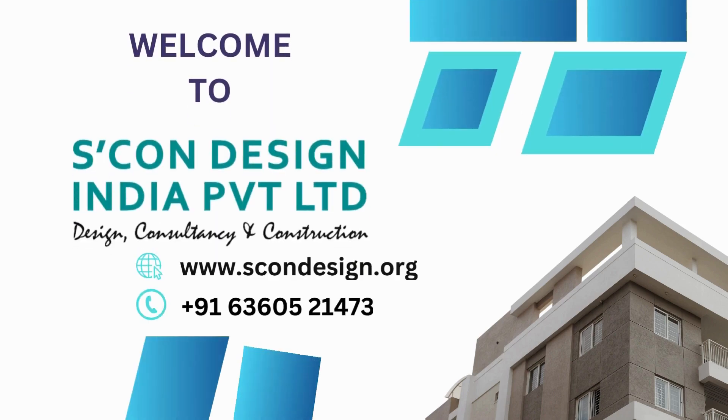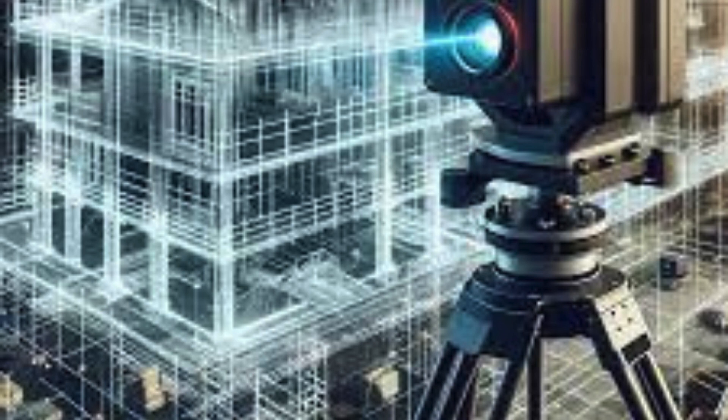Are you in search of top-notch 3D scanning services in the bustling city of Delhi? Look no further, because Skan Design India Private Ltd is here to fulfill all your scanning needs. With their cutting-edge technology and expertise in the field, Skan Design India Private Ltd is the go-to company for all things related to 3D scanning.